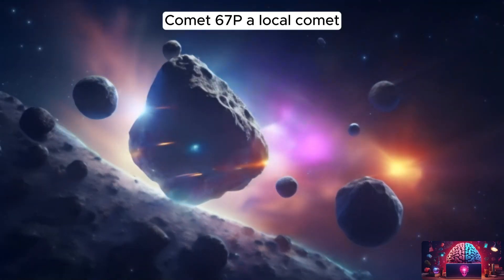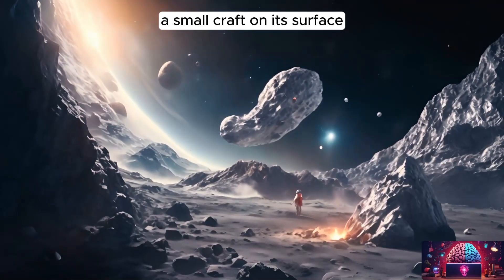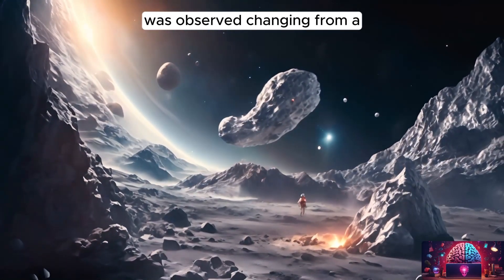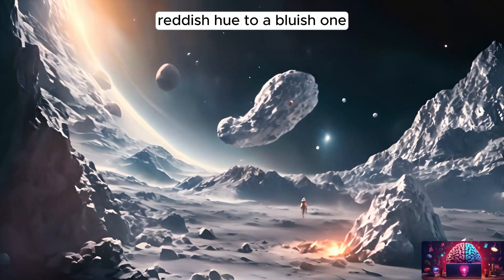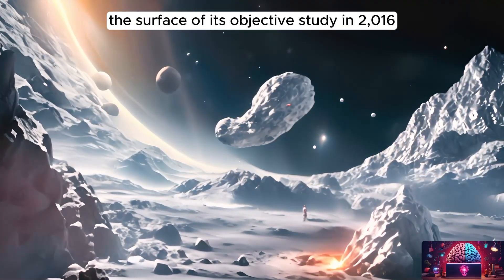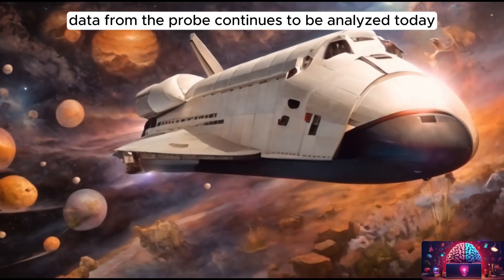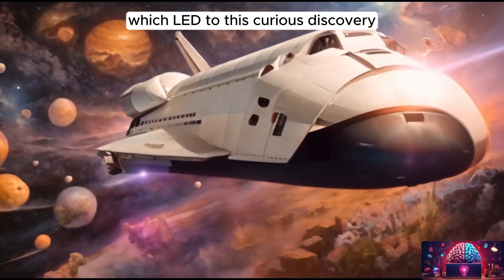Comet 67P, a comet made famous when in 2014 the European Space Agency landed a small craft on its surface, was observed changing from a reddish hue to a bluish one. Though the spacecraft intentionally crash-landed into the surface of its object of study in 2016, ending its mission, data from the probe continues to be analyzed today, which led to this curious discovery.